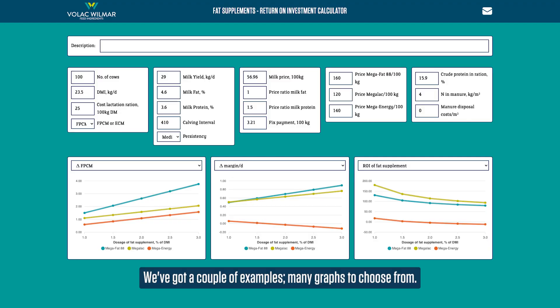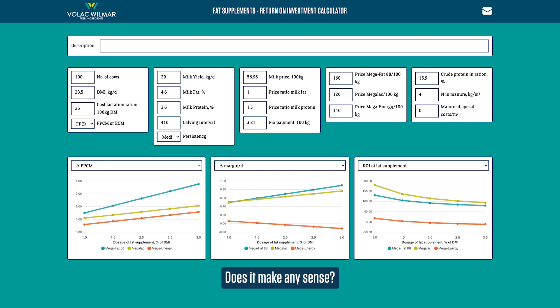What's the financial benefit of producing more kilograms of milk, or milk fat, or more milk protein? So here we've got a couple of examples and many graphs to choose from, which will actually help dairy farmers and feed advisors to make a good decision about whether they should be feeding fat at all. Does it make any sense?